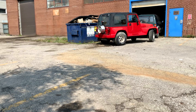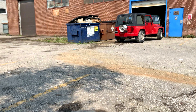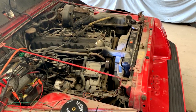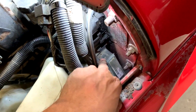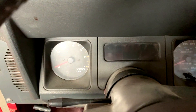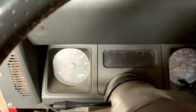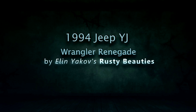Hey guys, welcome back to the Rusty Beauty Shop. Today we're gonna keep going with the 1994 Jeep YJ which we recently acquired. In the last two episodes we weren't able to start it because the fuel pump was bad, but once we fixed that it turned out we don't have spark either, which led to the ECU - the engine control unit - being bad because we don't even have a check engine light when we turn the ignition on. Hopefully in this episode we're going to eliminate that issue and maybe the car is going to start.